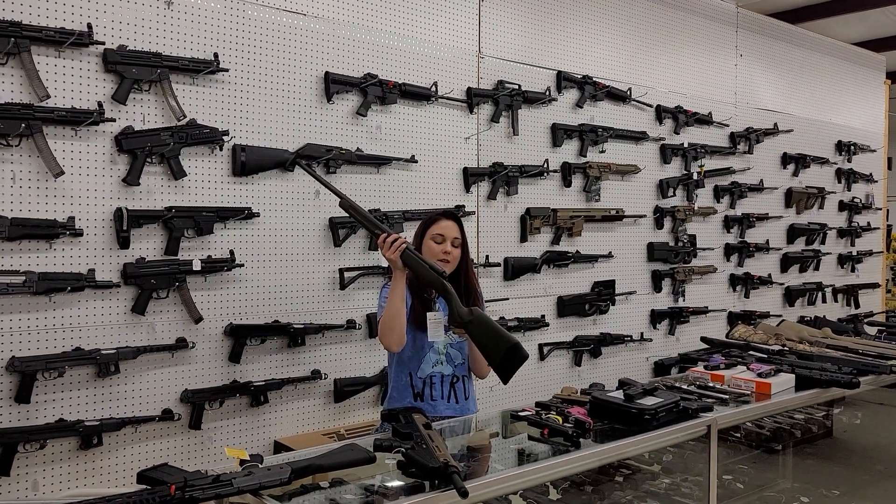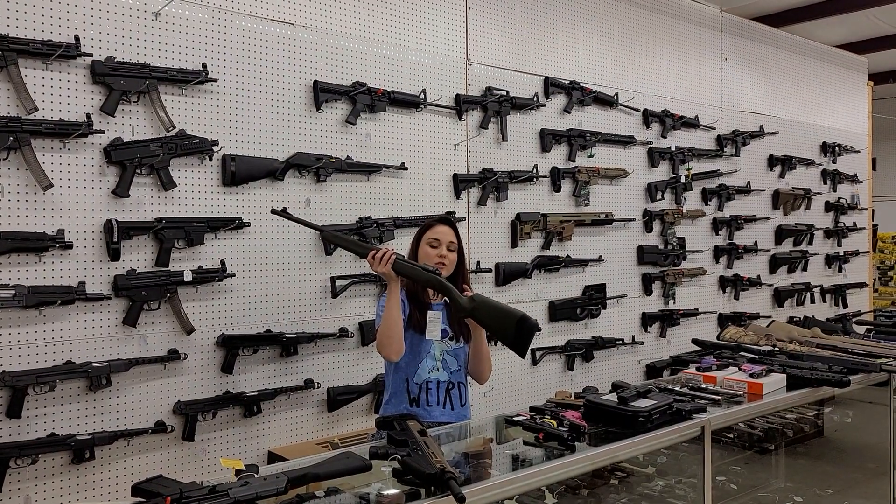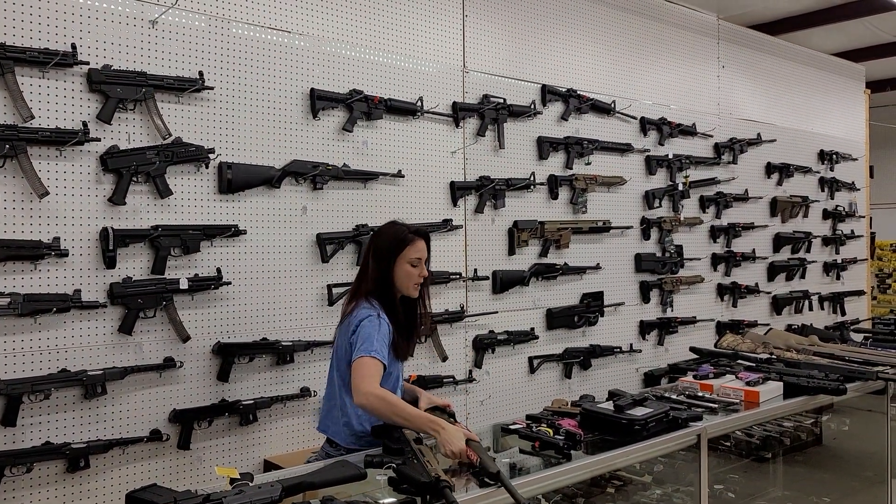Puttin' season is in, y'all. Savage Model 110 with the iron sights, and she's threaded for a suppressor. She's only $500 plus tax. She is a .308.